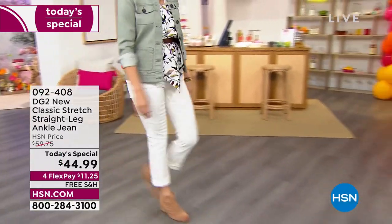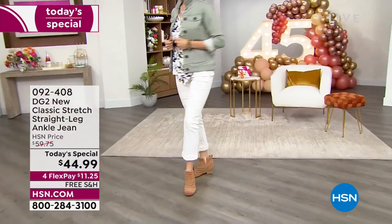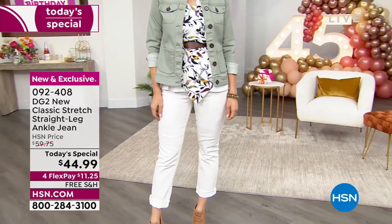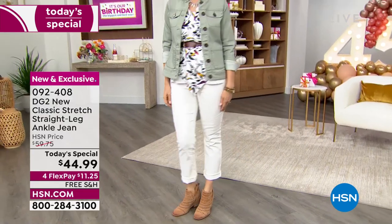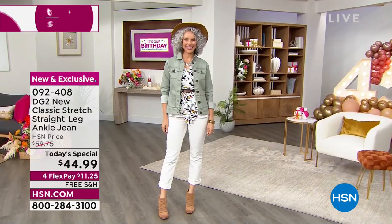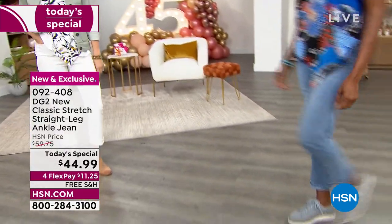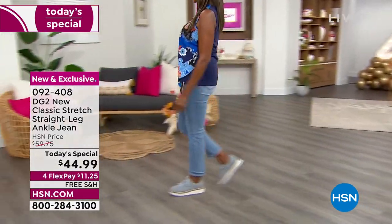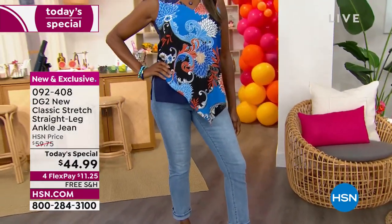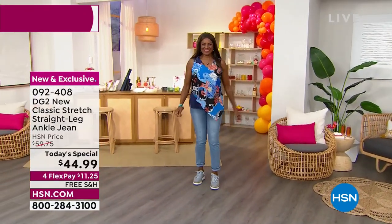DG2 here at HSN has sold millions upon millions of jeans — that's not an exaggeration. This year your most requested silhouette has been the straight leg. Nobody does a straight leg like DG2 because it fits beautifully, giving you that slim, smooth, comfortable fit throughout the tummy up to your true waist, lift and smoothing in the bum. It's got that perfect comfy cozy silhouette, but it's not baggy — it's perfection, and it goes right to your ankle.